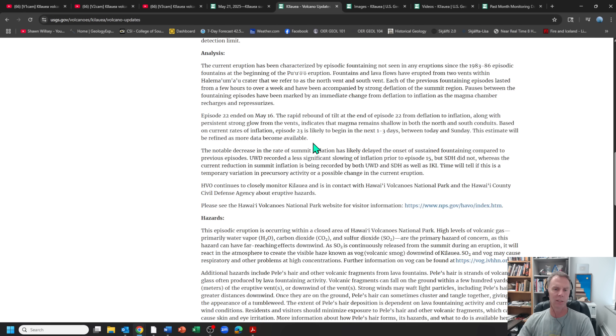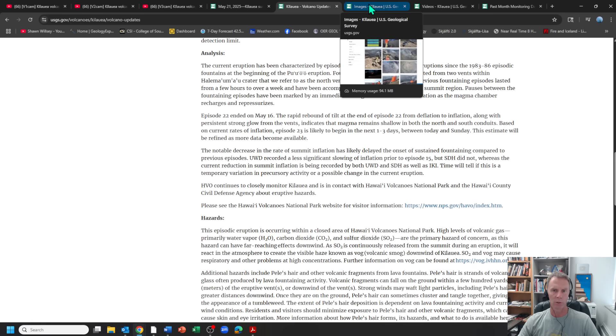The sustained fountaining event is sort of the highlight of each phase of this eruption progression that's been going since December. We're getting that high fountaining event, and sometimes—like with Episode 22—we get those fountains well above the actual rim of the crater, up to about 1,000 feet or 300 meters. Pretty spectacular when you're there.